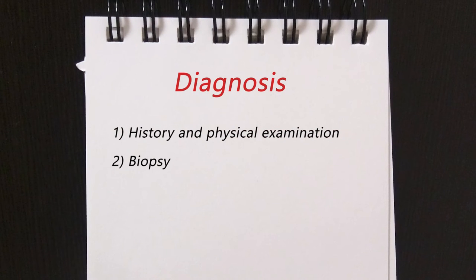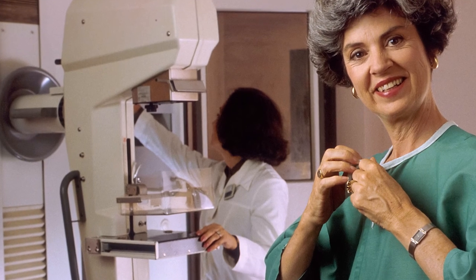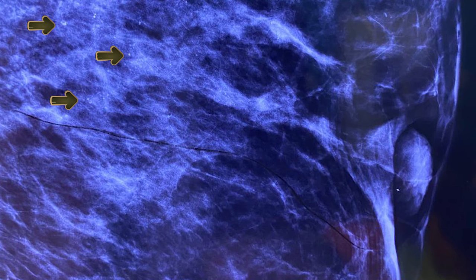Biopsy needs to be performed when there is nipple discharge. Full thickness punch biopsy is widely used. Bilateral mammography is mandatory to identify any existing mass and also synchronous cancer or calcifications. This photo shows retroareolar microcalcification along with nipple retraction, both of which are associated with Paget's disease of the breast.